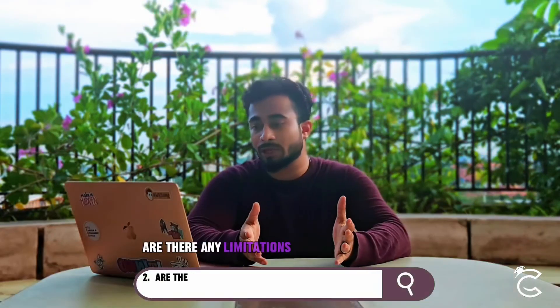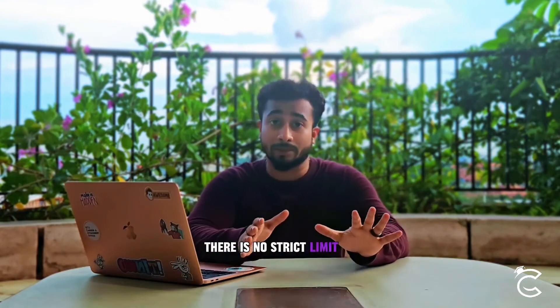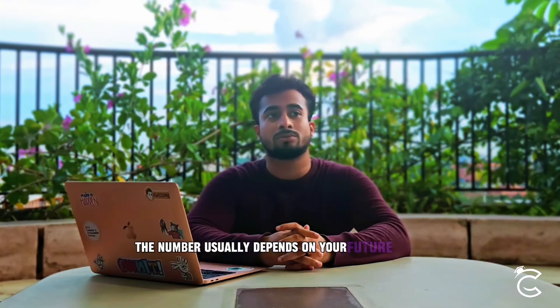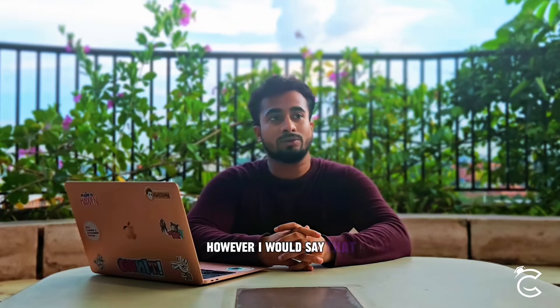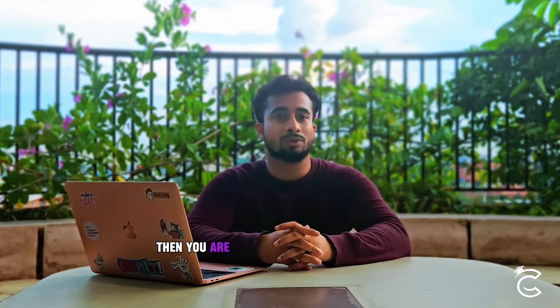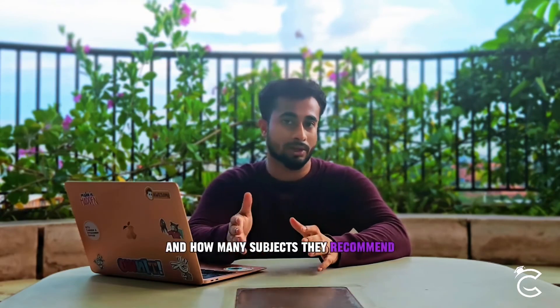Are there any limitations to how many subjects you can take? Yes and no. There is no strict limit on how many subjects you can take — the number usually depends on your future goals and more importantly the confidence you have in your academic capabilities. If you're a private student not taking the exam with any school, you are free to take however many and whatever subjects you want. But if you are taking the exam with a particular school, it's better to check with them how many subjects they recommend.